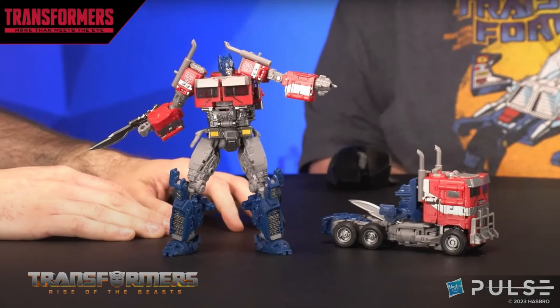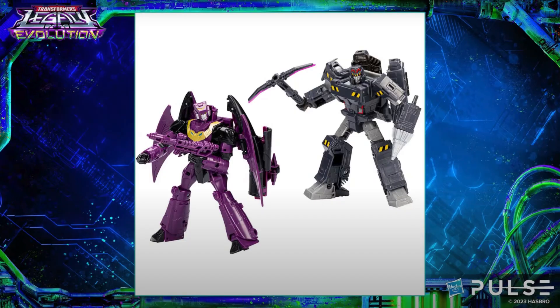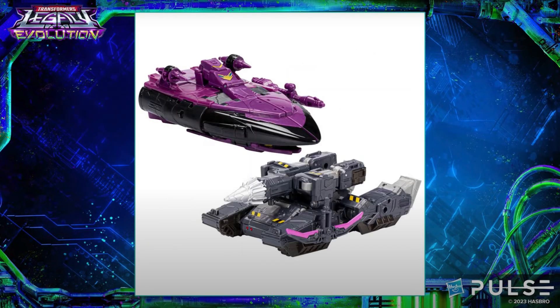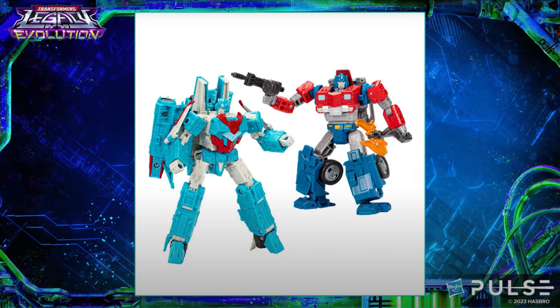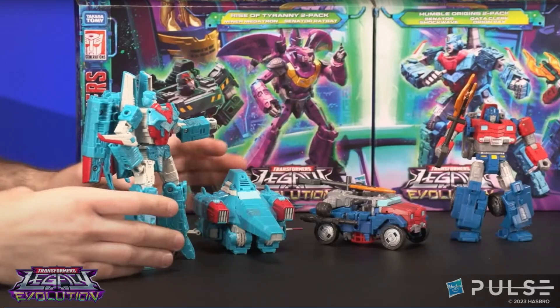They got some IDW stuff — a couple of two-packs. The Rise of Tyranny two-pack has Senator Ratbat and a minor Megatron using reused parts — a Siege Megatron and the 86 Scourge figure redone. I'm honestly not too thrilled about those. Same thing with the Humble Origins two-pack — that has senator Shockwave and Orion Pax, the IDW versions. I already have Orion Pax and Alpha Tryon. I'm not familiar with those books so it's a pass for me, but fair enough if you're into them.